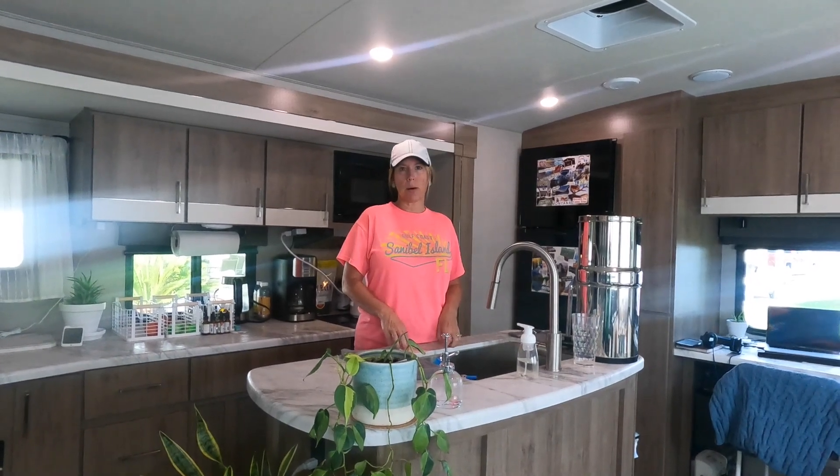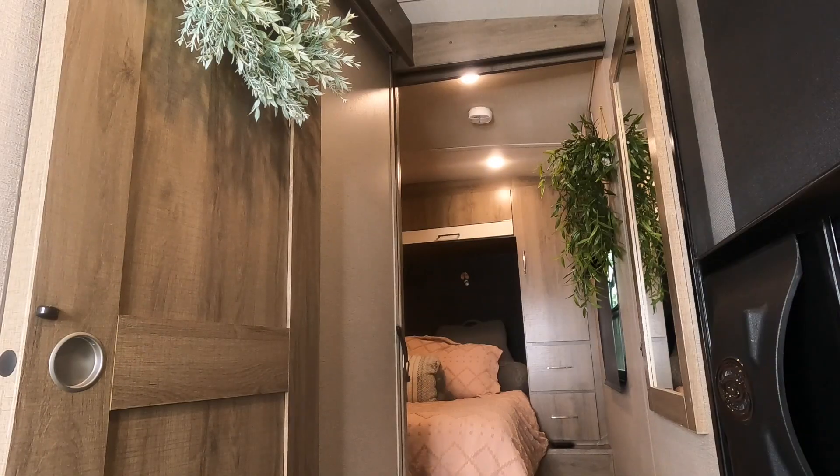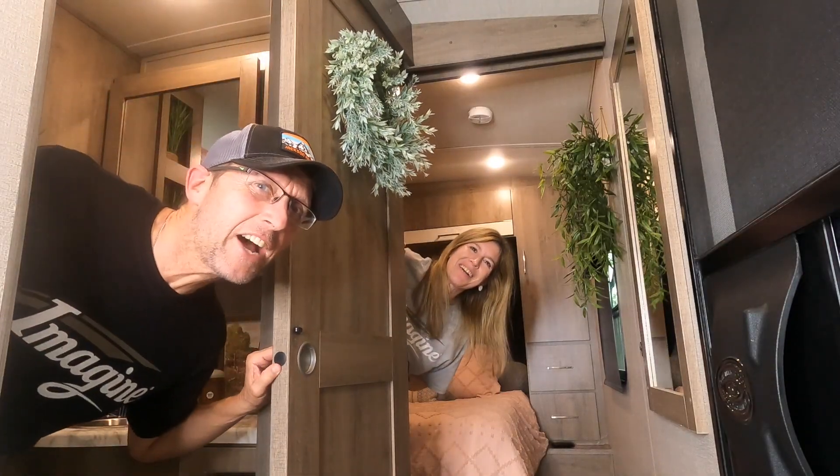This rig is really, really good for couples. We truly enjoy our 2670 MK and we highly recommend it. If you have any questions at all, feel free to drop us a comment below — we'd love to hear from you. You can also check us out on Instagram, where Lori posts all of our beautiful travel pictures. Now get out there and wander.